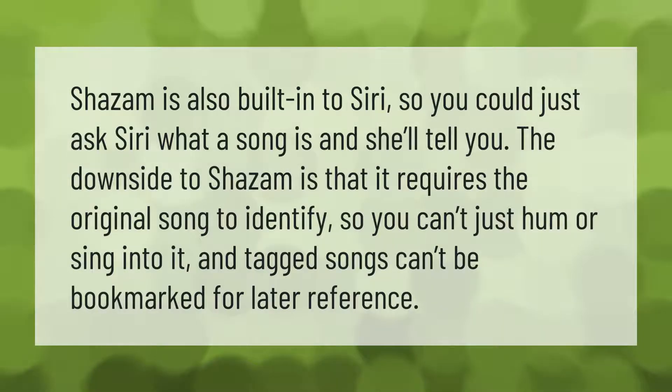Shazam is also built into Siri, so you could just ask Siri what a song is and she'll tell you. The downside to Shazam is that it requires the original song to identify, so you can't just hum or sing into it.